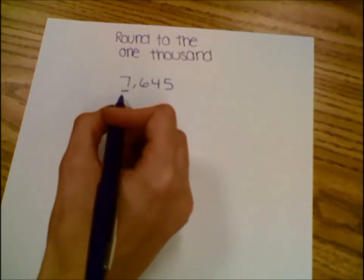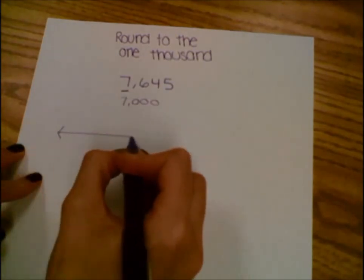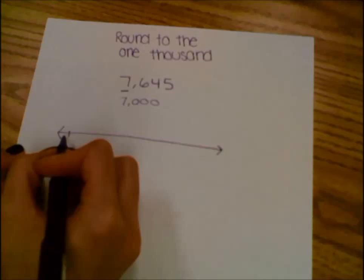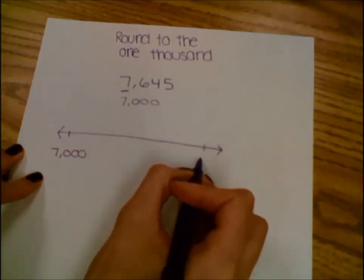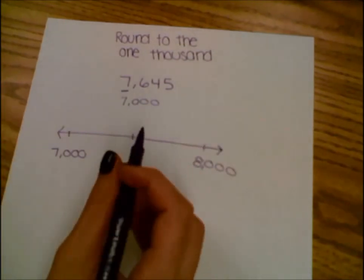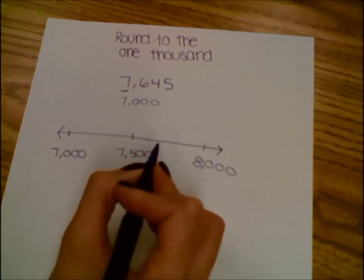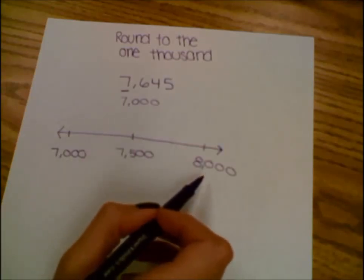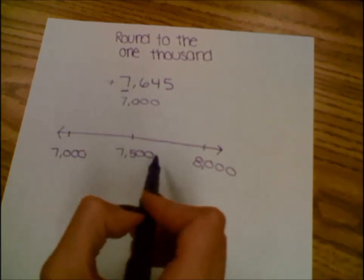The value of my 7 is 7,000, and I can use that as I use my number line to help me round. So I have 7,000, and my next 1,000th number is 8,000. The number that goes in the middle is 7,500. 7,500 is between 7,000 and 8,000.